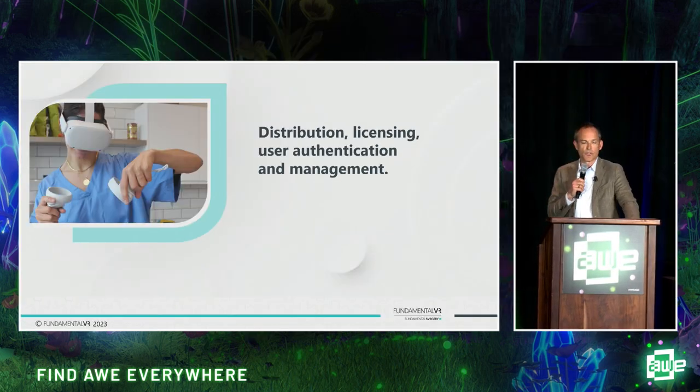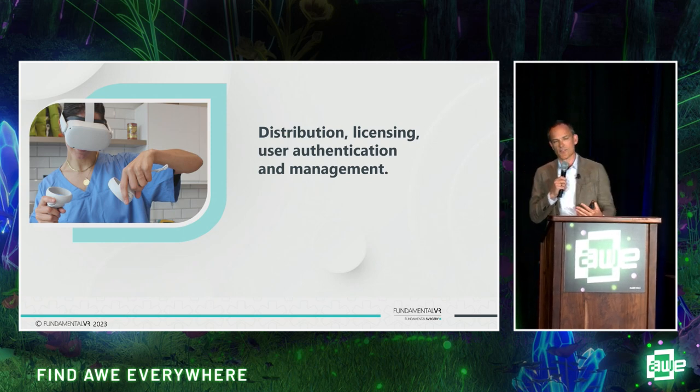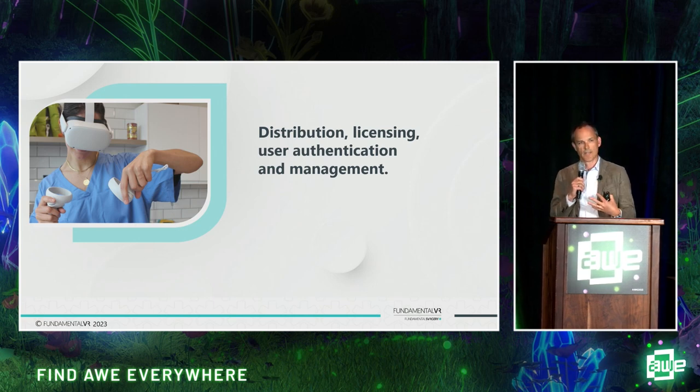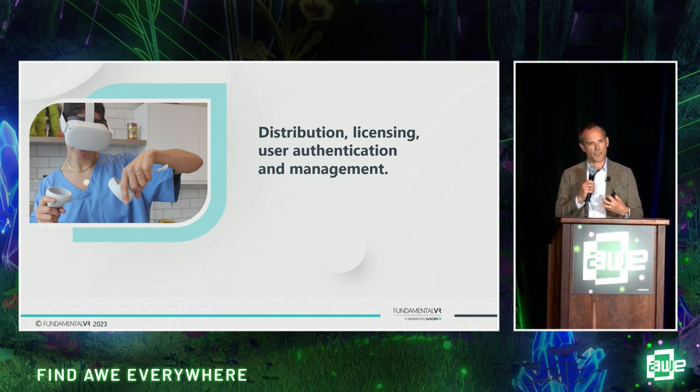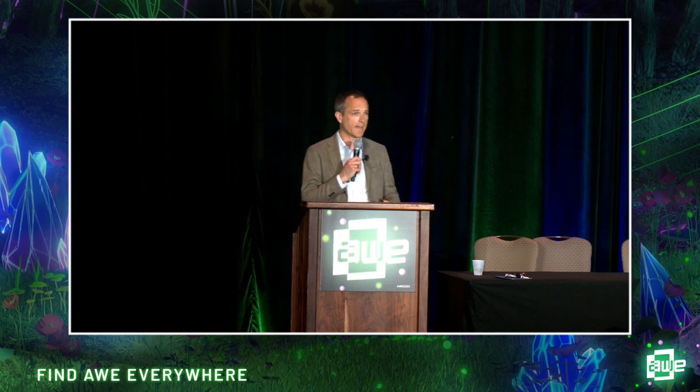There are already many players creating fantastic VR simulation use cases within the healthcare space. If you don't have the user management system, the security system, the data analytics system, or the ways of monetizing around that, our distribution system within Fundamental Core could potentially be the answer and save you from having to build all of that infrastructure. We've made that part of the system available within Fundamental Core.